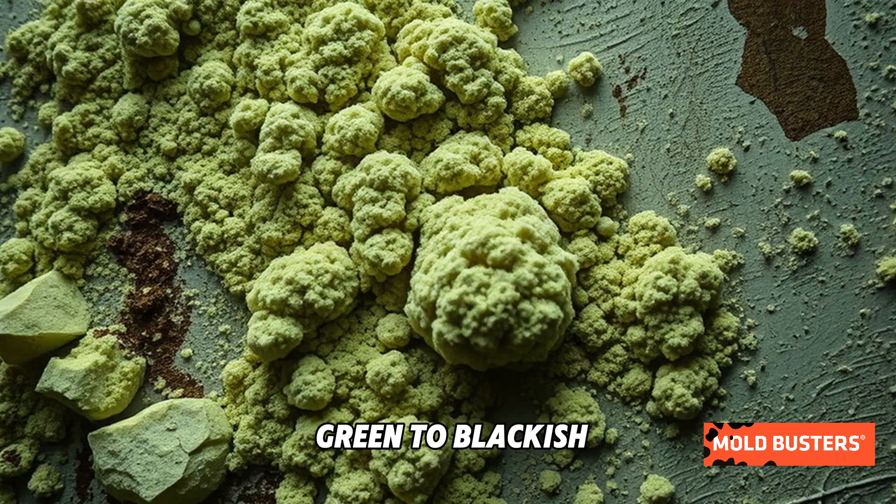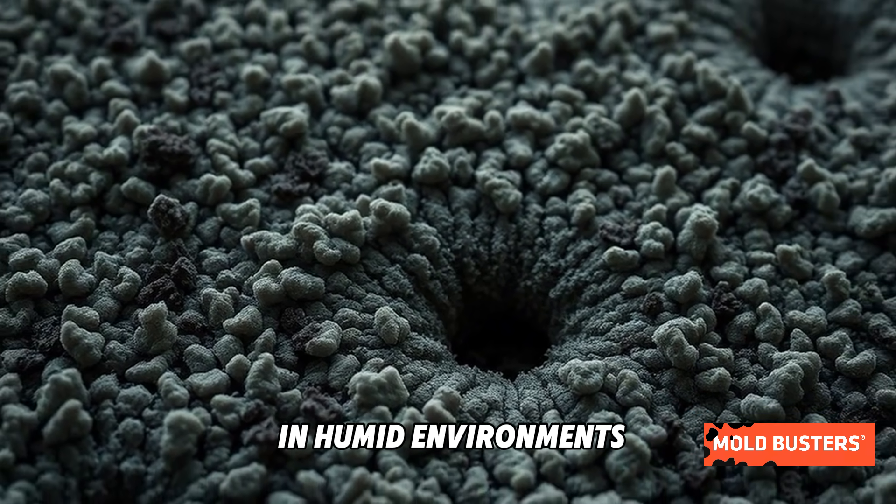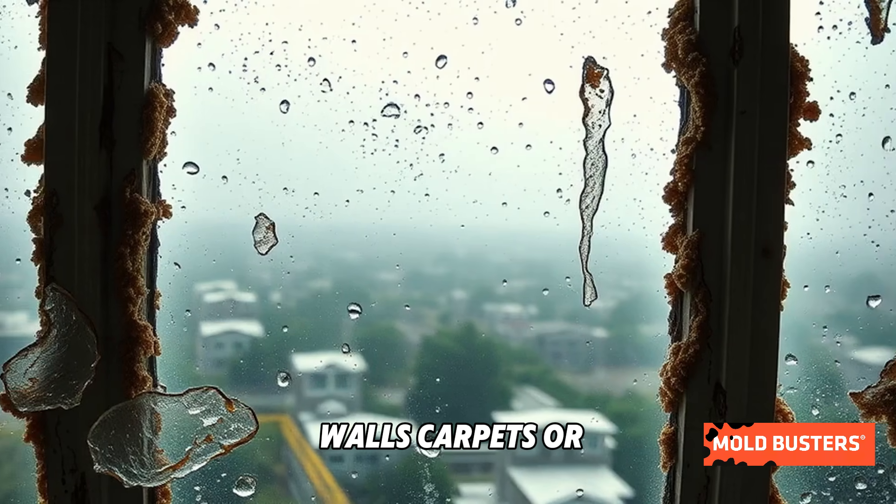Its powdery olive green to blackish colonies can spread quickly in humid environments, especially on damp walls and carpets.